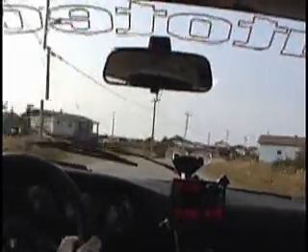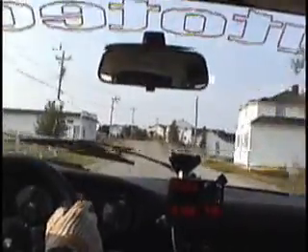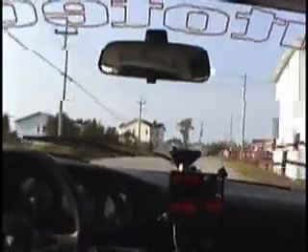Yeah, 78.01. Curves left. 66, 67. Curves to the right. 71, you're done. We're under 78.